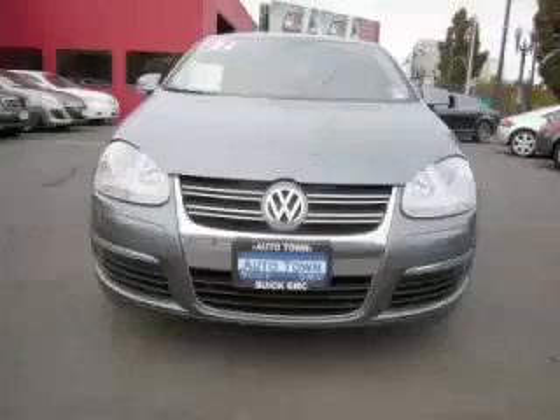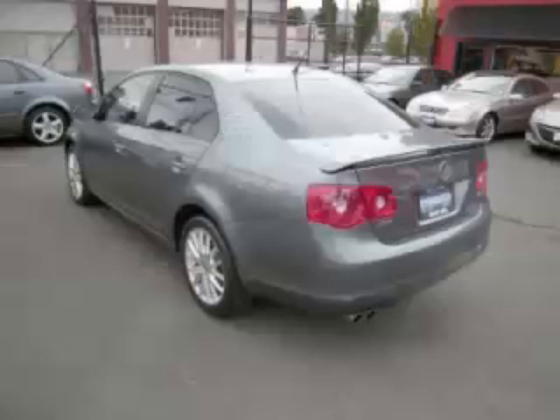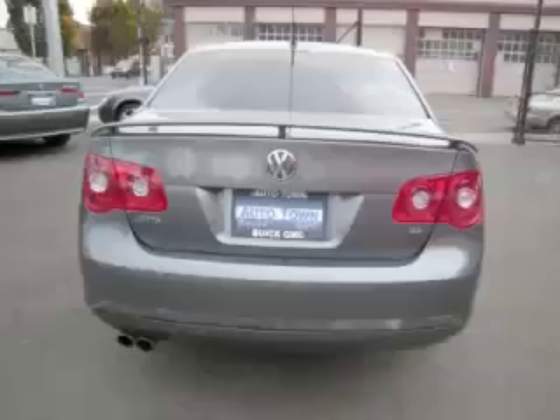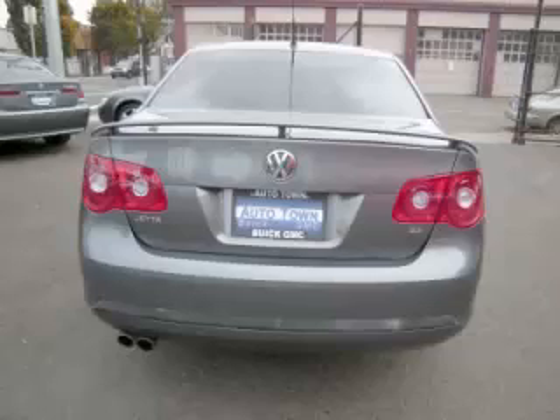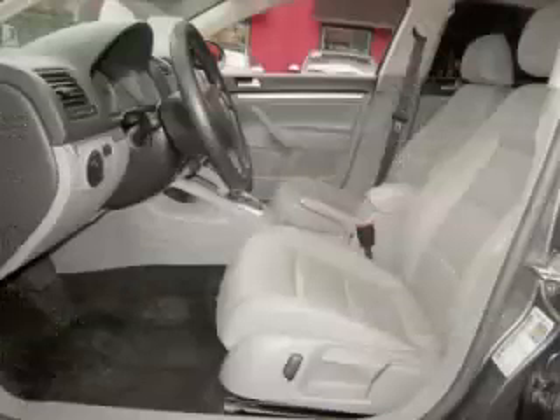This is a 2007 Volkswagen Jetta Wolfsburg Edition. This Volkswagen just recently passed the 41,000 mile mark and maintains exceptional quality and reliability, complete with a 2.5 liter L5 engine. Top features include tinted windows, heated seats, power sunroof, leather seats, and rear spoiler.